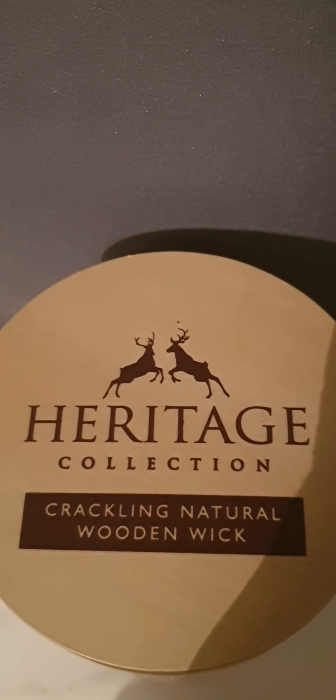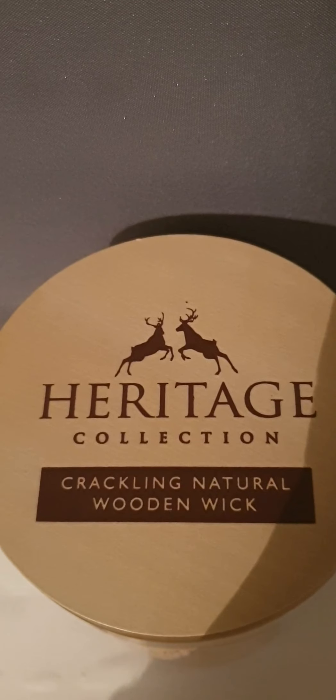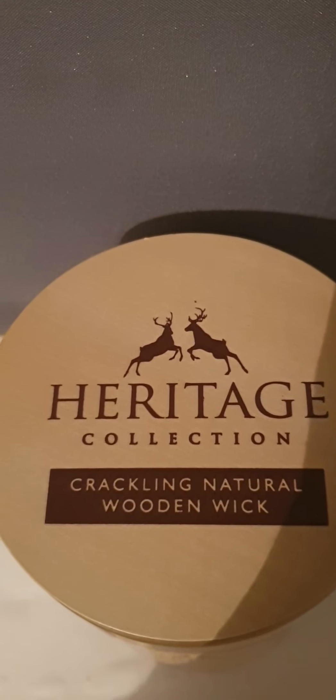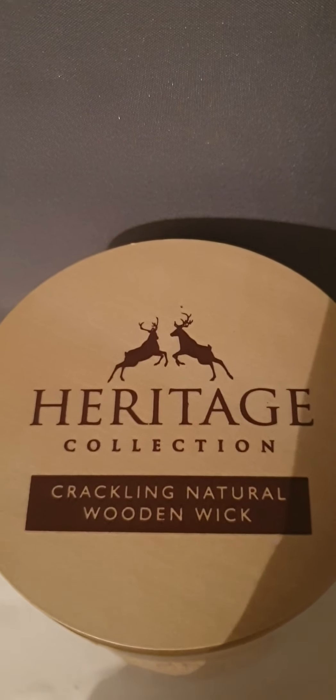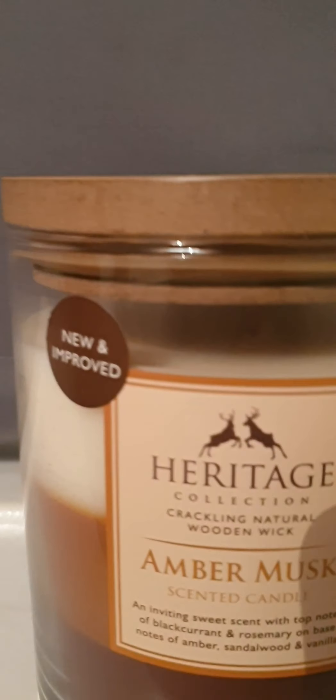Hi everyone, so today I'm going to be showing you the candle, the crackling candle, that I bought from B&M at the beginning of the week. It was £5 and it's called the Heritage Collection Crackling Natural Wooden Wick Candle.